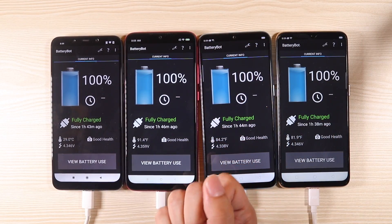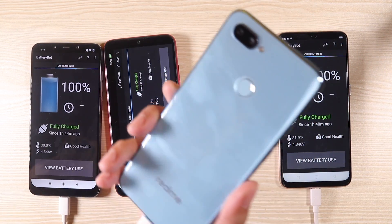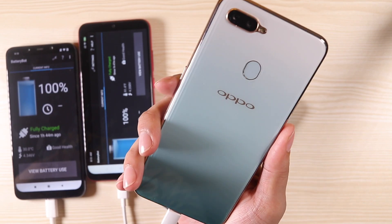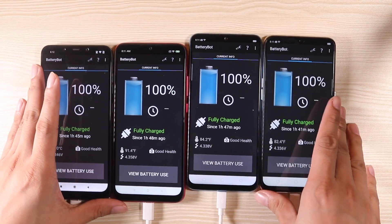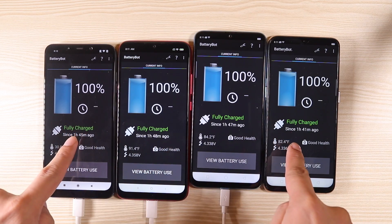This, my friends, is the ultimate 4-way battery test between the Pocophone F1, the Redmi Note 7, the Realme 2 Pro, and the Oppo F9 Jade Green. Now, what we're interested in this matchup is how the Redmi Note 7 fares alongside its fellow mid-range peeps.